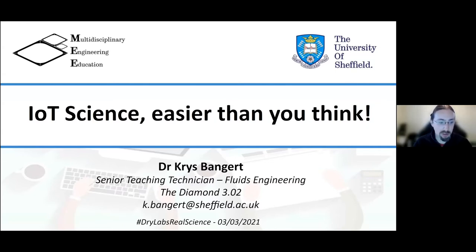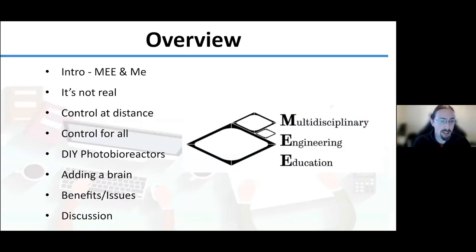My talk today is going to be on IoT and cheap automation — more the nuts and bolts of how to do experiments quickly and remotely. I'm a teaching technician in the fluids laboratory in the Diamond at the University of Sheffield. My friend Tom Howard gave a talk just before Christmas on the specifics of how we operate.